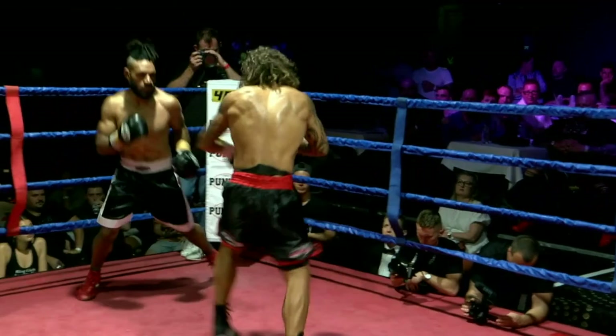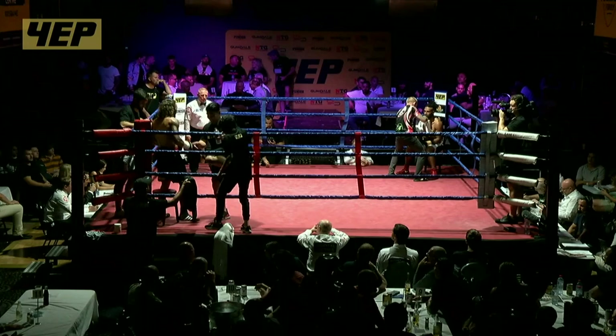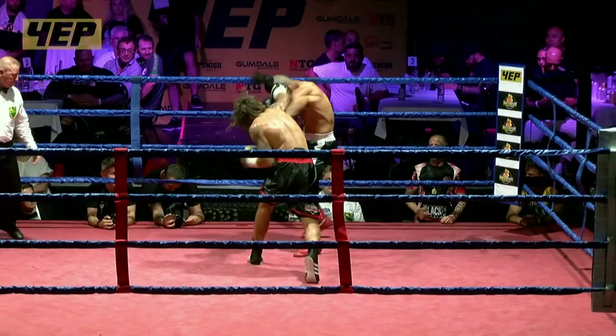Four Elements Promotions are on the scene bringing you Boxing Bizarre tonight. A shout out to our supporters: Kings Footlong, Concrete Genie, Concrete Scanning, Punish Fight Gear, Gumdale Demolition, and of course Supplement Mart — Chris McCullen's second home. Chris is going to get down there tomorrow and make sure they look after him.